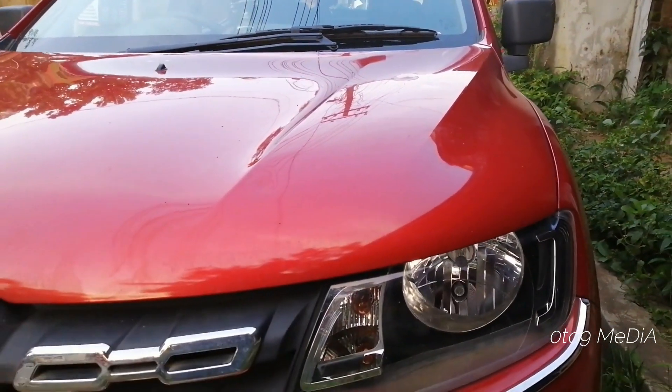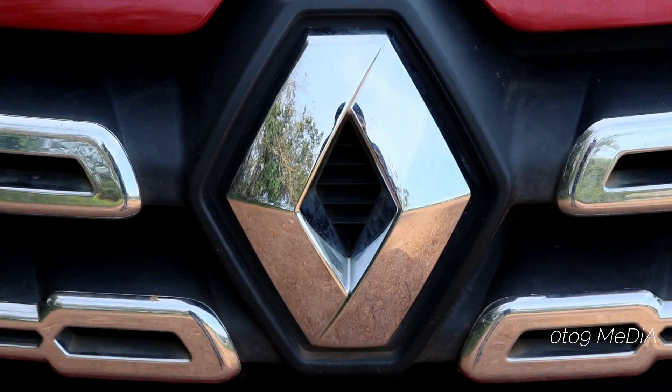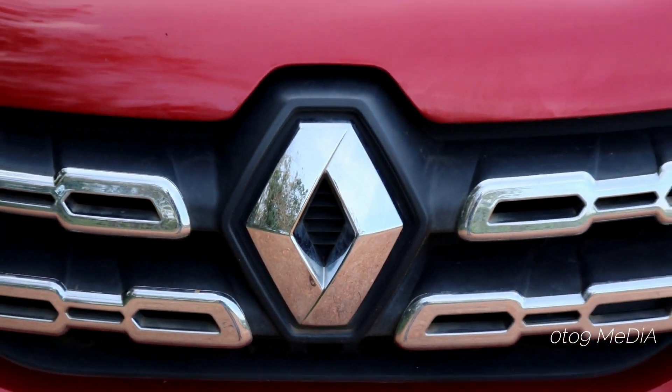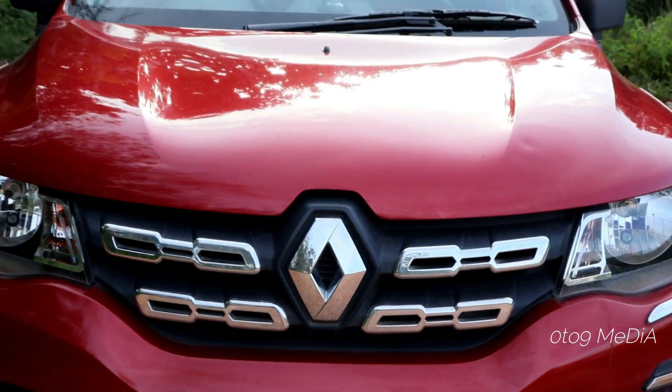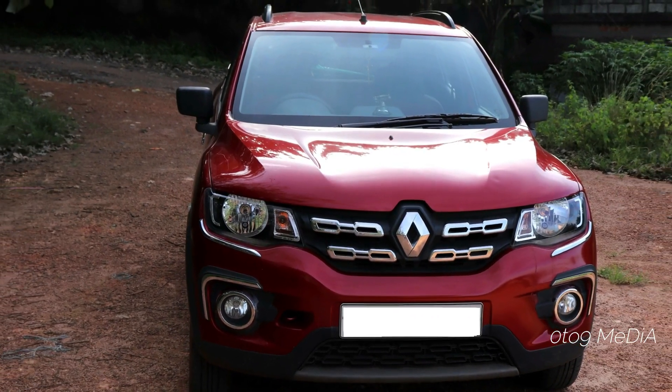At the front, the projected bonnet line, clear lens headlights with a slight chrome insert, front grille with large Renault logo at the middle, and the design of the front bumper and fog light housing give the car a muscular SUV look.